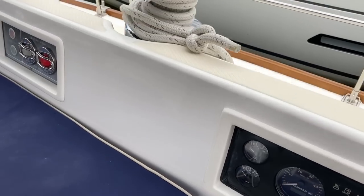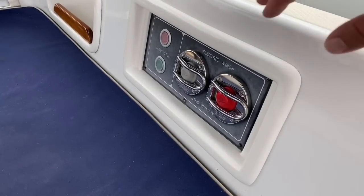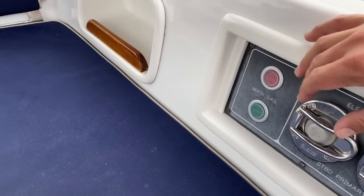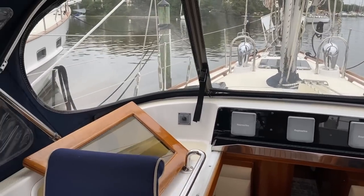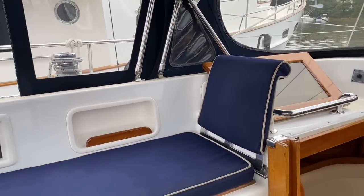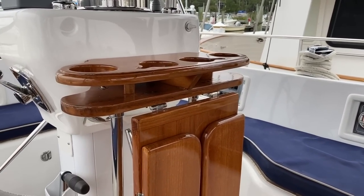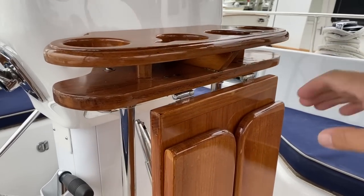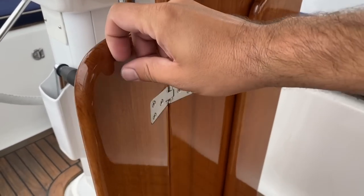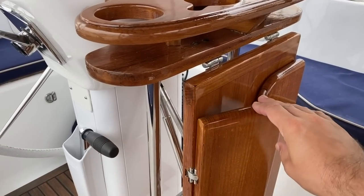There's a repeater down below at the nav station. The engine control panel was replaced two years ago and looks to be in great shape. We also have two-speed electric primary winches and we have our electric mainsail controls right here at the forward end of the cockpit. You can see we've got this very nice highly varnished teak table for alfresco dining, and these leaves are in really great condition.